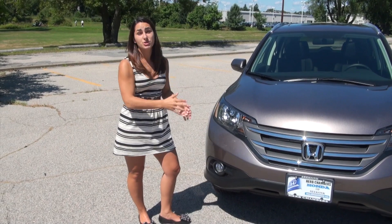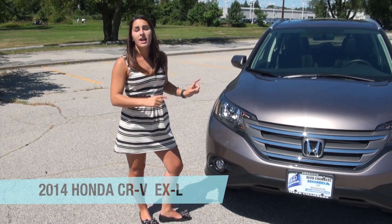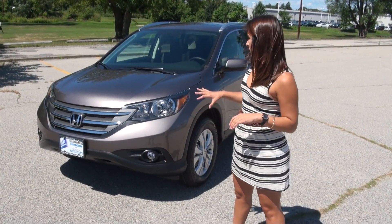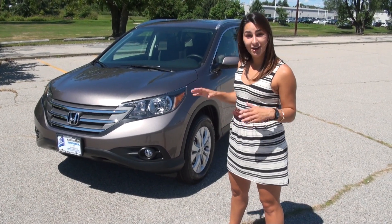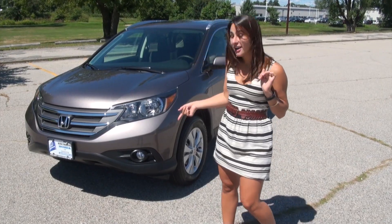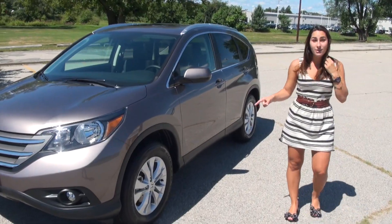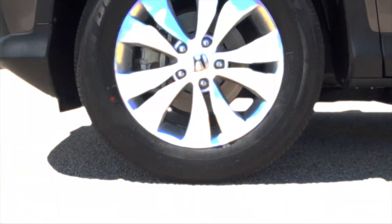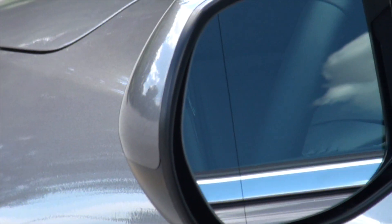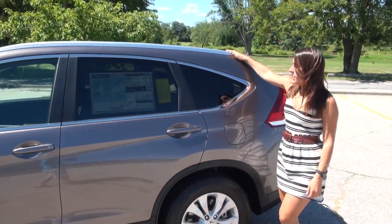If a four-door sedan is too small for you but a larger SUV is too big, you should consider the 2014 CR-V. Let's look at some of the specs. I really like the front end — the chrome accents on the grille, the headlights how they wing up give it an aggressive look. The EX-L model has the fog lights, 17-inch alloy wheels, color-matching side mirrors, and roof rails.